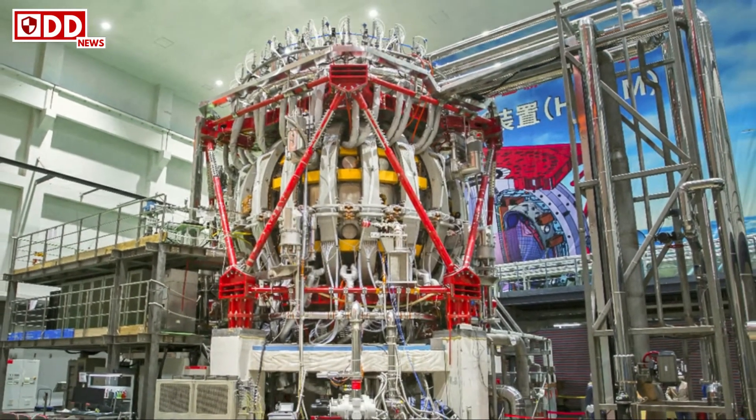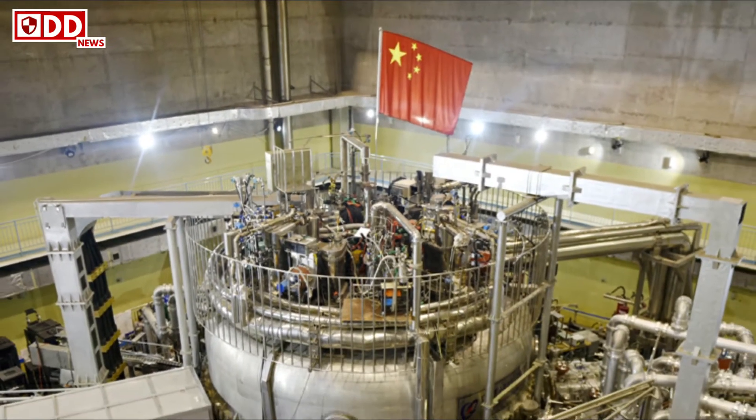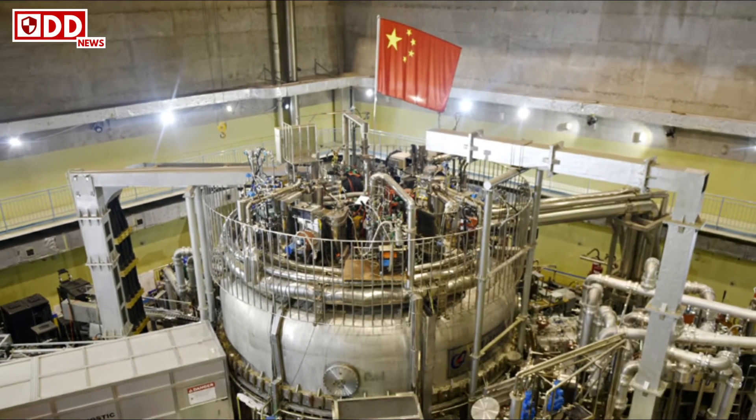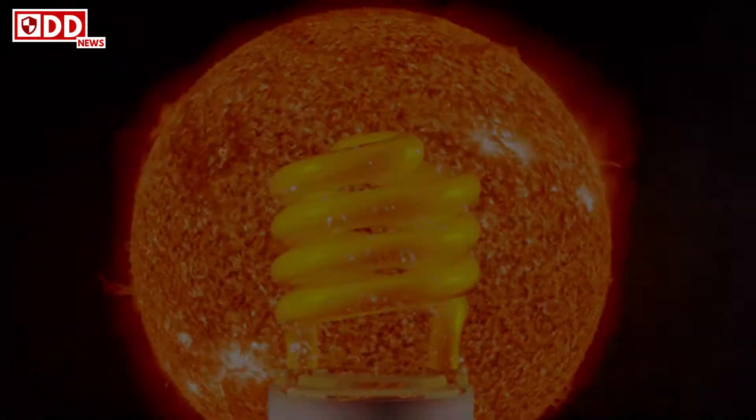This is 10 times hotter than the core of the sun. Located in southwestern Sichuan province and completed late last year, the reactor is often called an artificial sun on account of the enormous heat and power it produces.